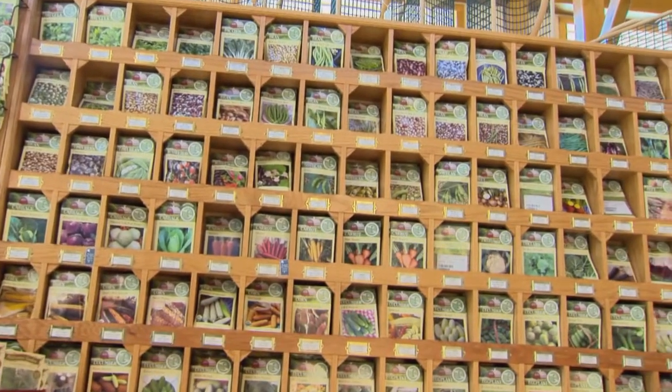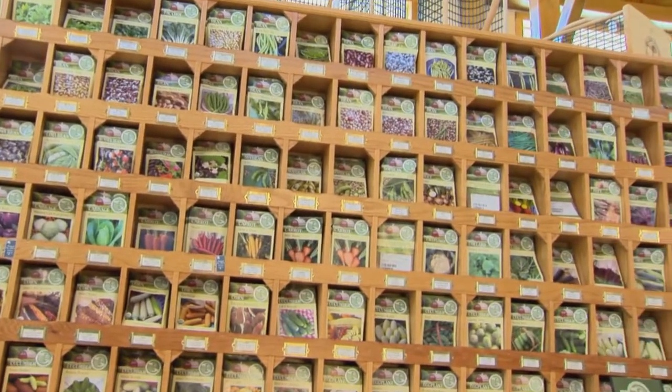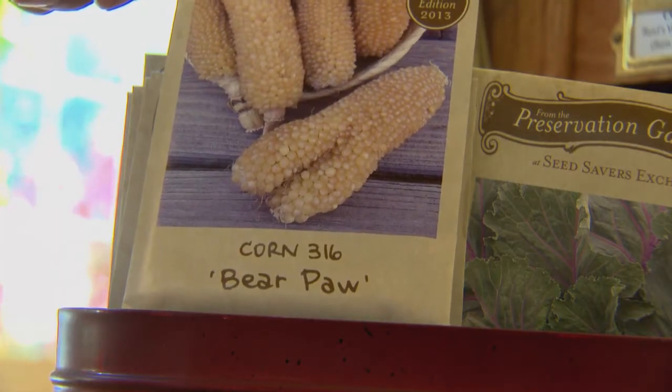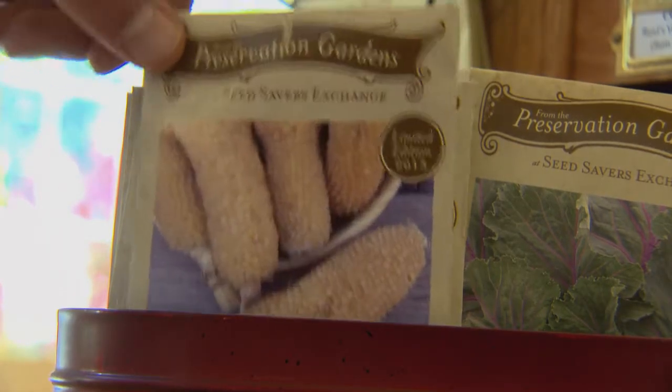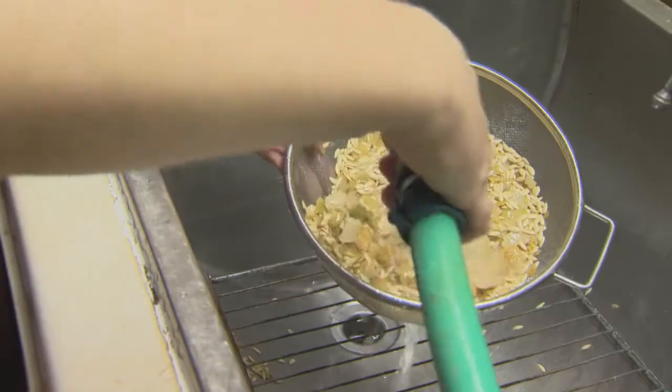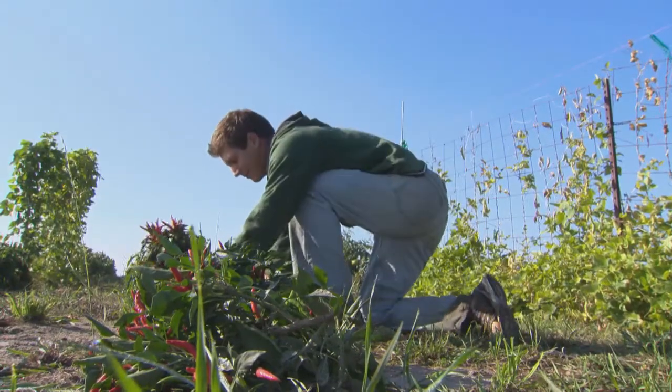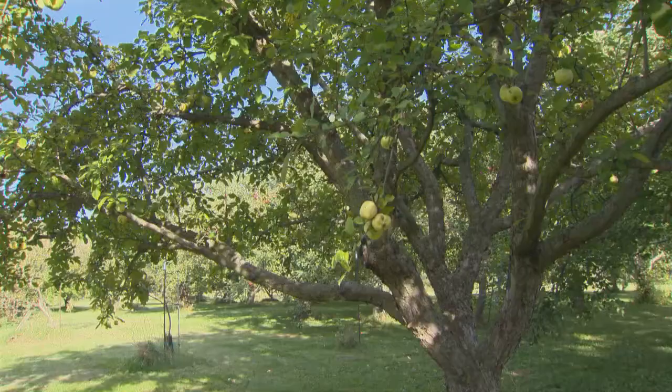This genetic diversity is on display in Seed Savers sales racks across the country, including many varieties dropped long ago by commercial seed companies in favor of more profitable seeds. This is part of the reason why ninety percent of crop varieties have disappeared in the last century, leaving us with fewer food choices.